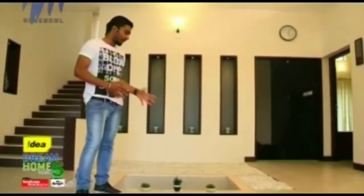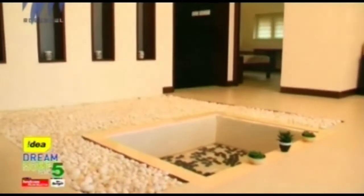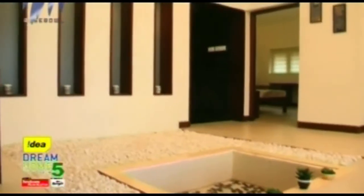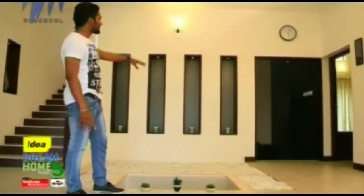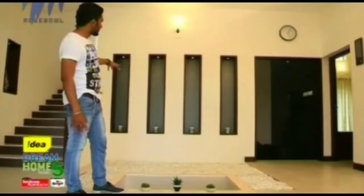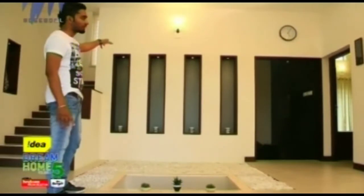Walking through the main door, you see this space — that's the aquarium. It's a one-and-a-half feet sunken aquarium space, surrounded by white pebbles. Beautiful, right? Behind that is a wall where they haven't just left it plain — they have created spaces for showpieces along with the lighting.